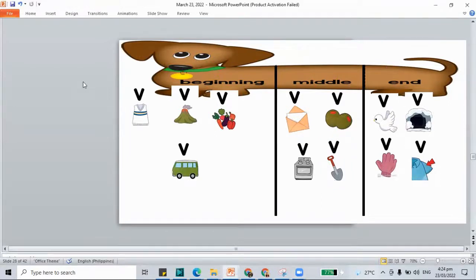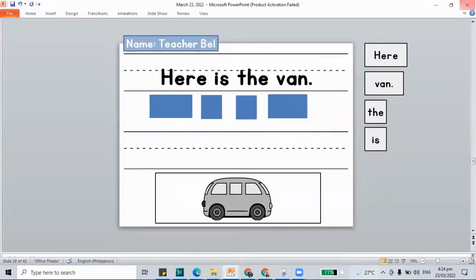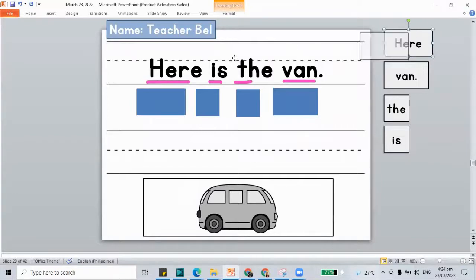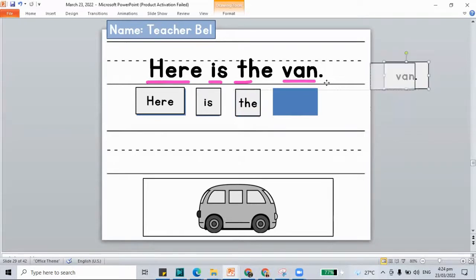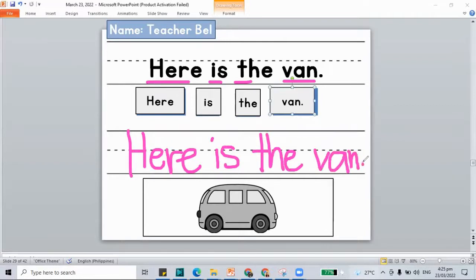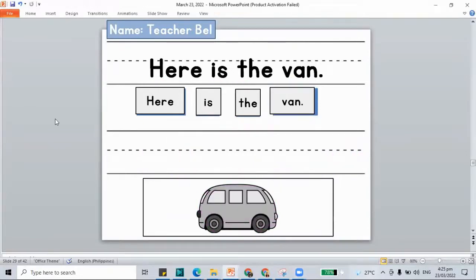Here we have the next work — to make our sentence for the van. Let's read: here is the van. Let's build: here is the van. How about we write: here is the van. Let's color our pictures — we have our van. If you're not yet done with the work, pause this video and play it again once you're done.